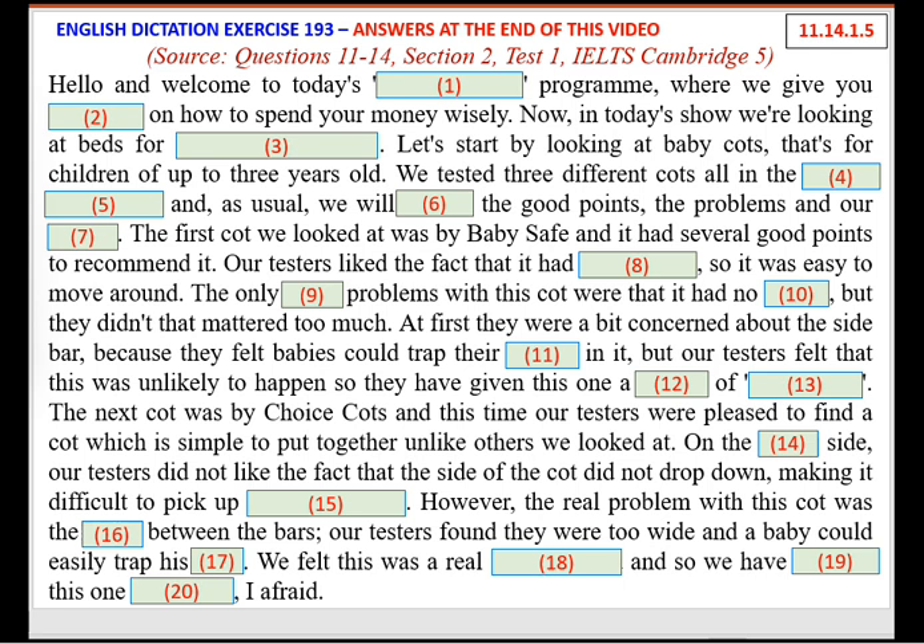Let's start by looking at baby cots — that's for children of up to three years old. We tested three different cots, all in the budget price range, and as usual, we will feature the good points, the problems, and our verdict.